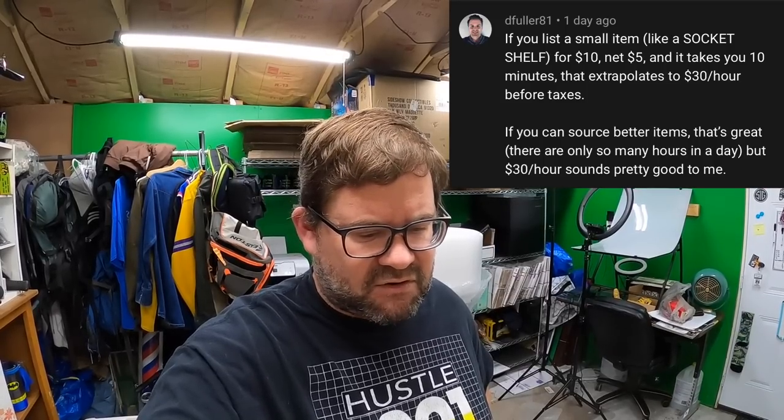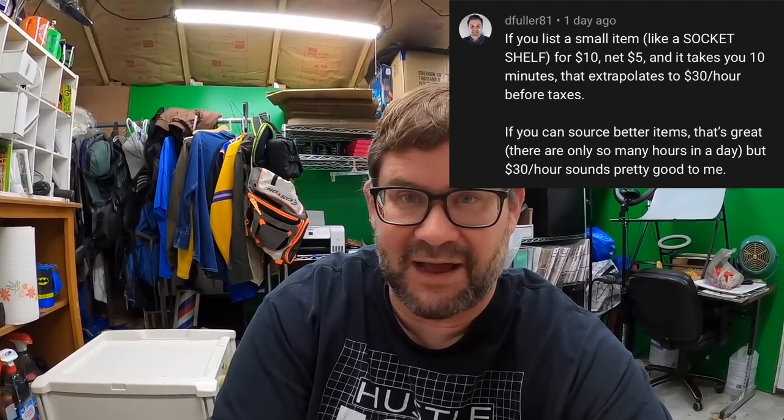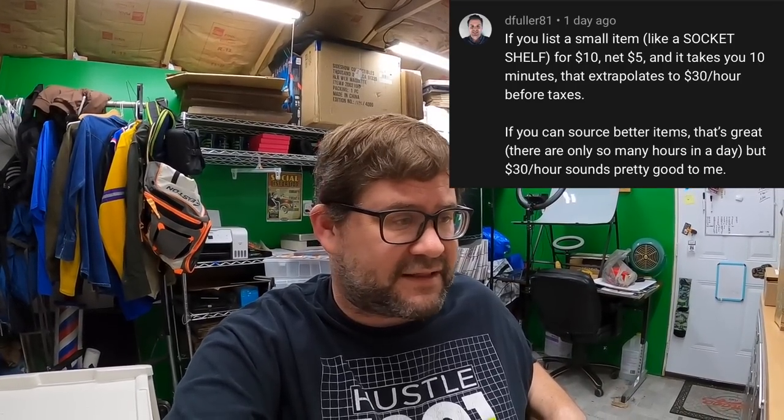D. Fuller said: if you list a small item for ten dollars, net five, and it takes ten minutes, that extrapolates to thirty dollars an hour before taxes. Thirty dollars an hour sounds pretty good. I agree. Bottom line, whatever you're doing — selling expensive or cheap stuff — all that really matters is how much money you make in a month or week and whether it's enough. As long as you know your expenses and you're making the money you want, what does it matter? In my case I'd like to do it with fewer items to cut down on workload, but thirty dollars an hour is a damn good job.